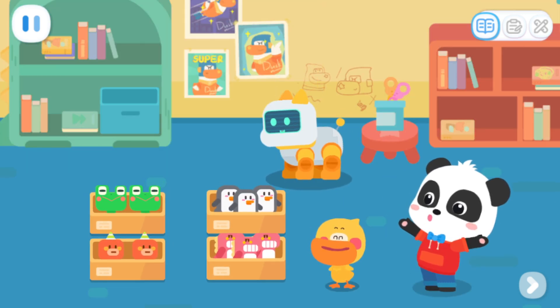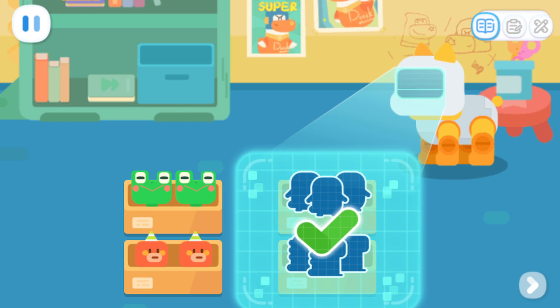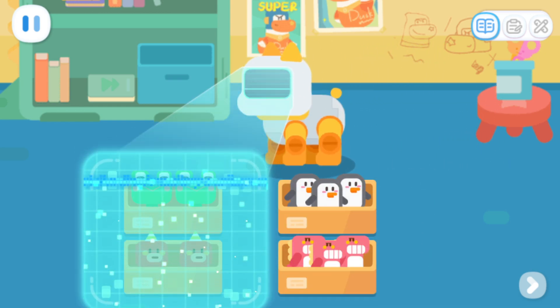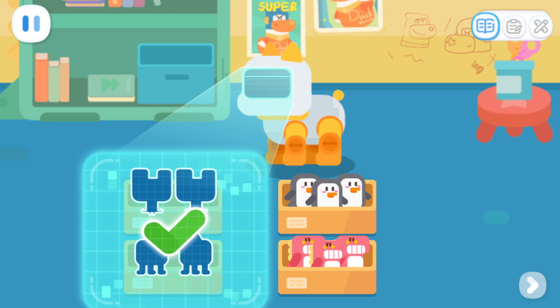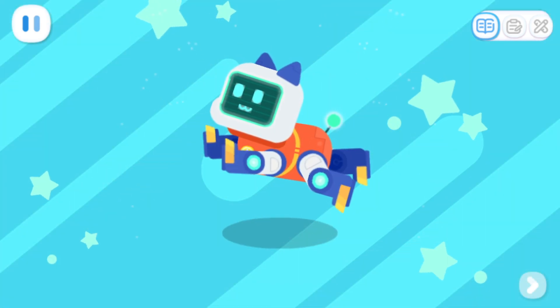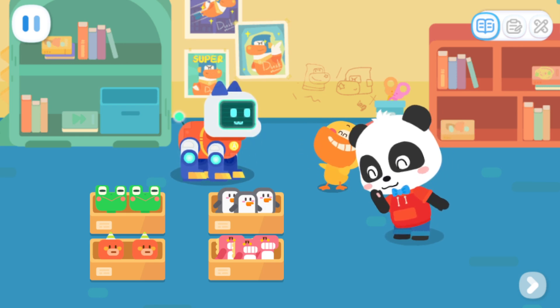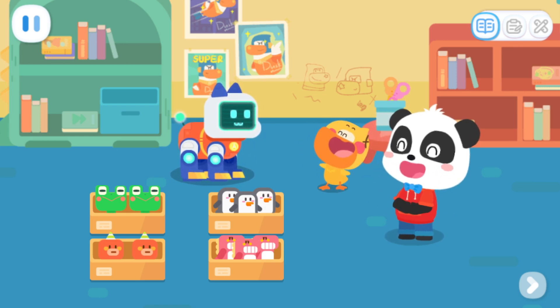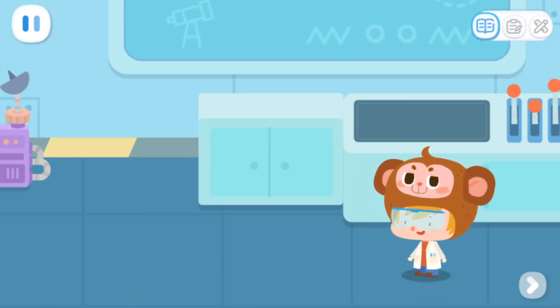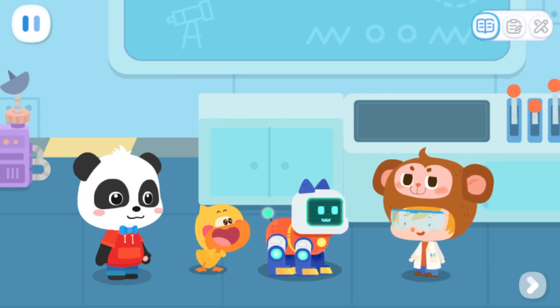Toys with the same quantity will be put together. Buddy starts learning. There are three of each type of toy. There are two of each type of toy. Ultimate evolution! I've completed all my evolutions. Thank you! You're welcome, Buddy. Doctor, I'm back! Buddy has completed his evolutionary process. Wow, you guys are really fast! Hey, Dr. Monkey, where's our mystery gift?